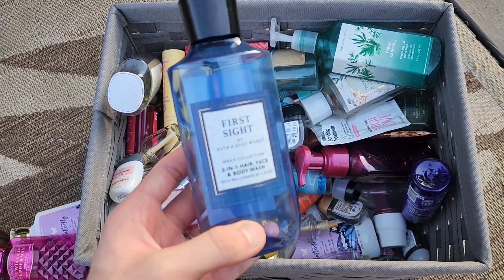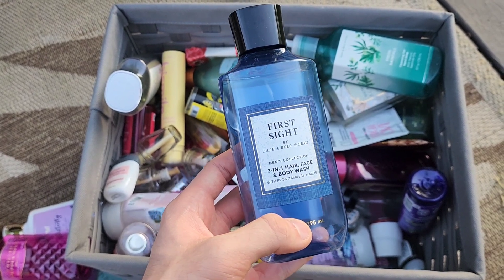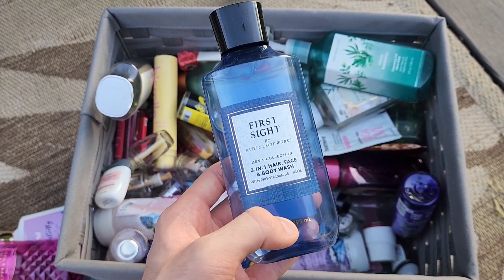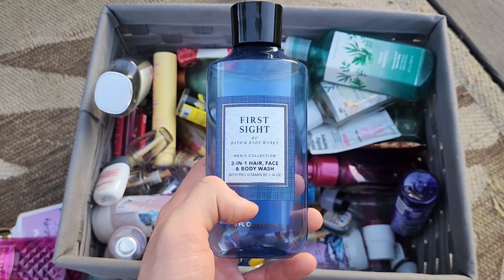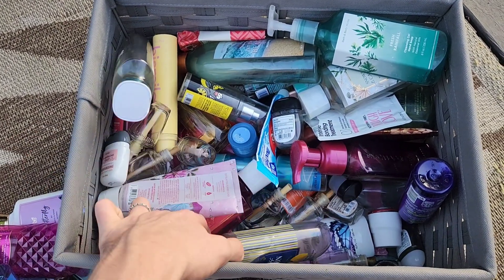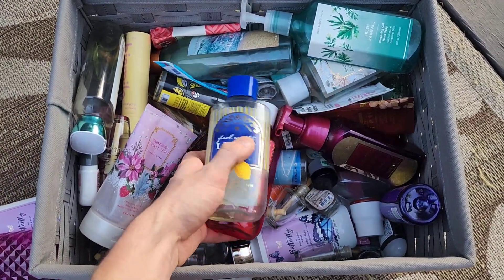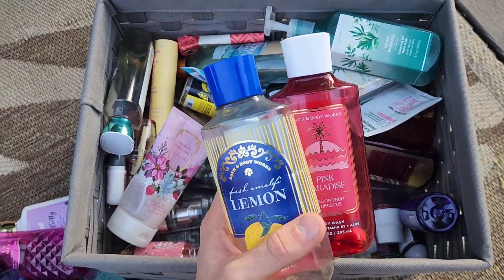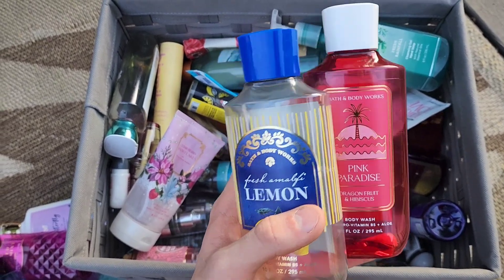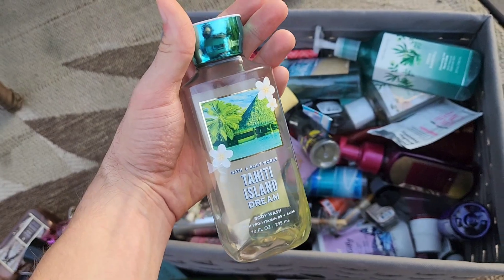More body washes — we finished First Sight three-in-one hair, face, and body wash. Hayden and I go through so many body washes each month. We also finished Fresh Amalfi Lemon, Pink Paradise, and Tahiti Island Dream body washes.